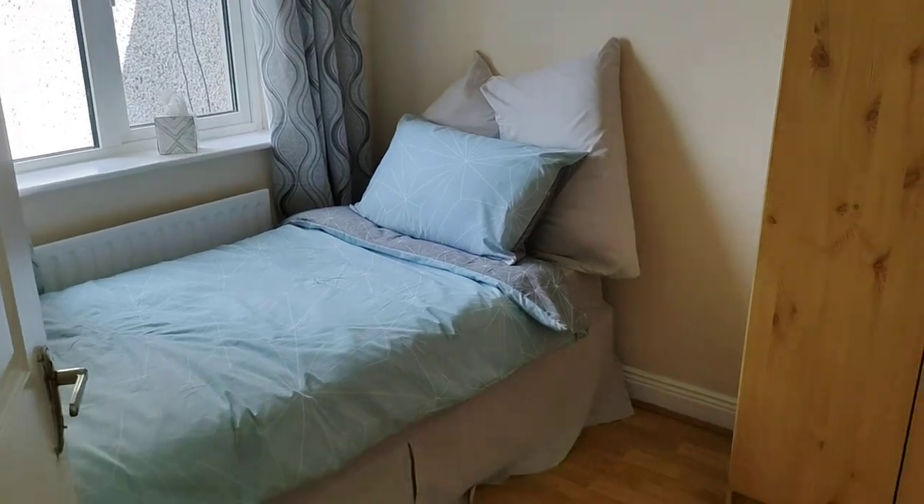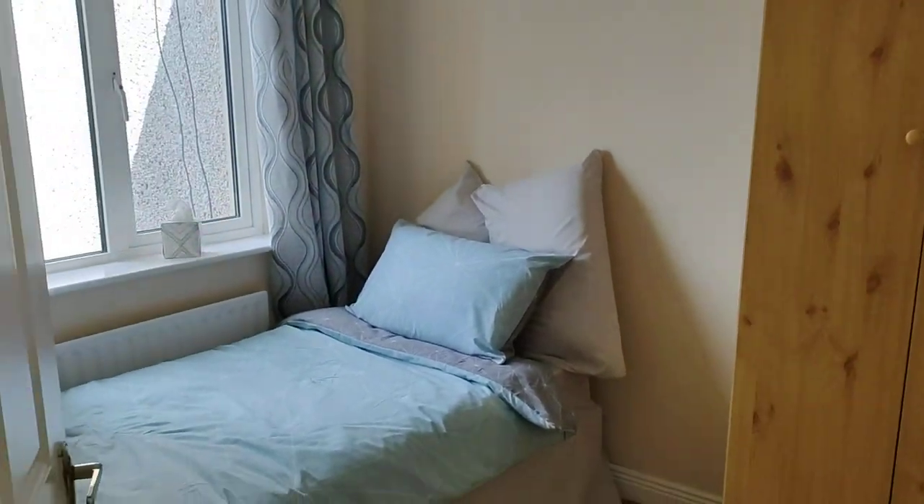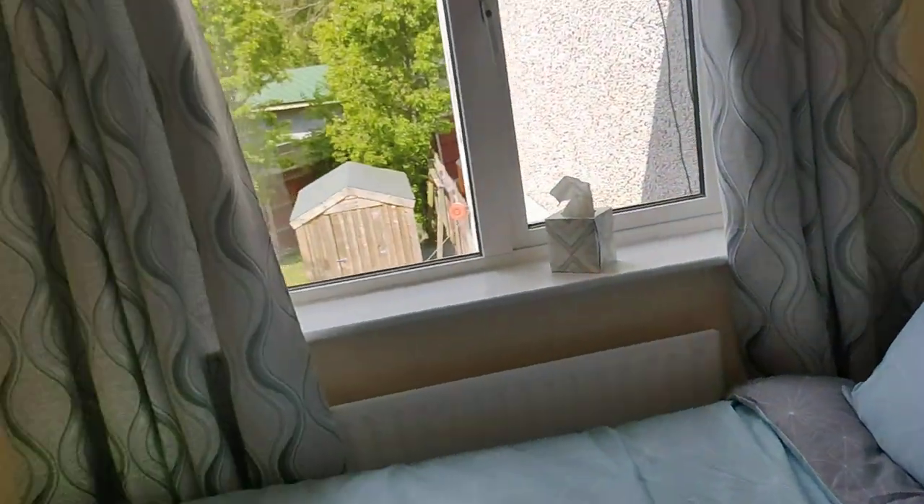Bedroom number three accommodates a single bed, or would make a very good home office. Good size landing.